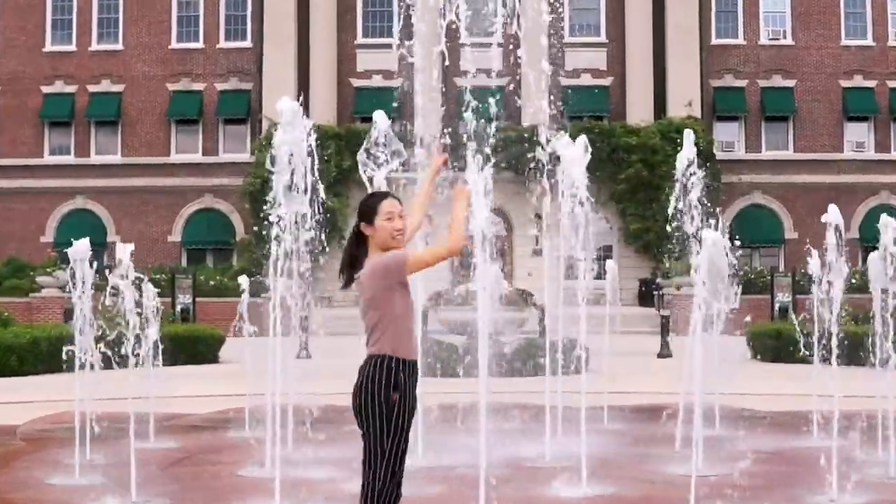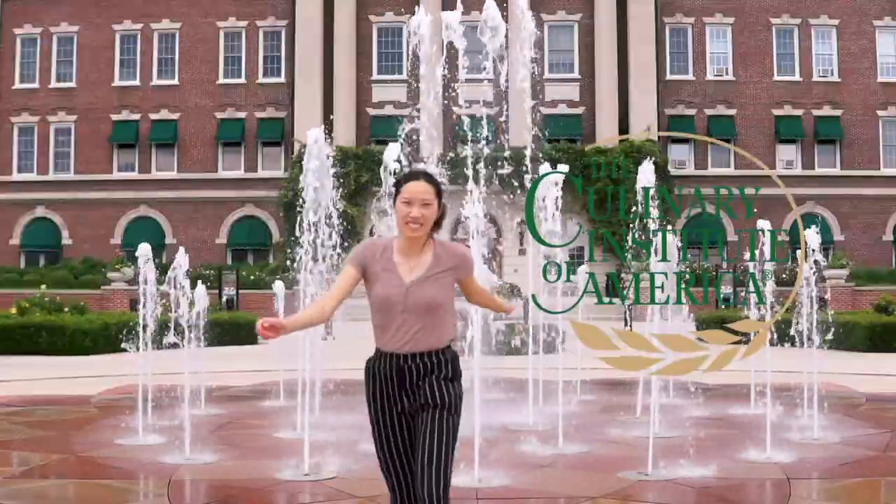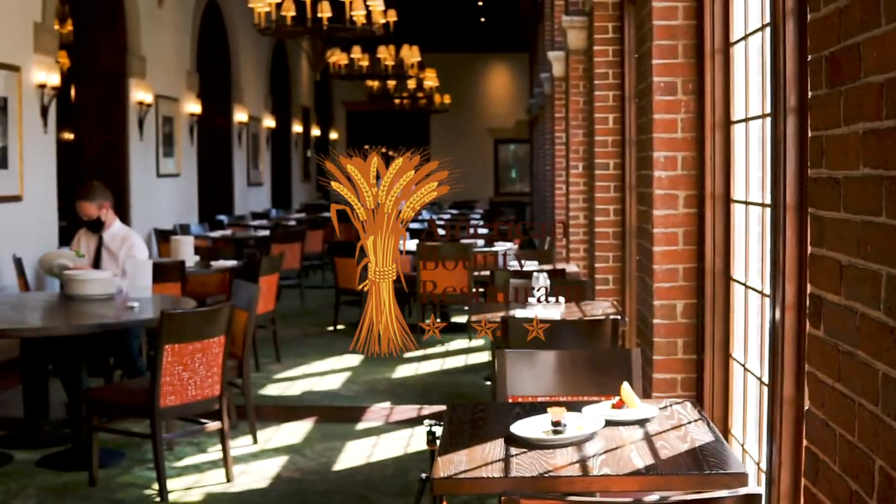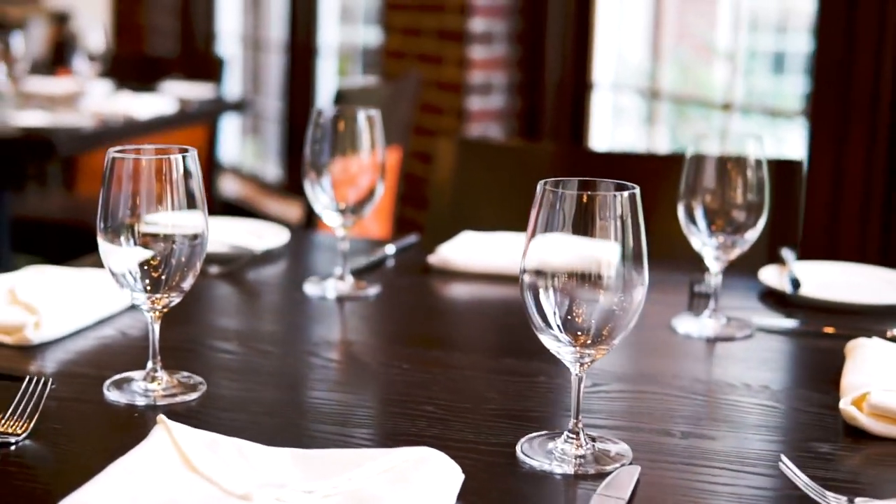Hey everyone, it's Jessica, and today we're here at my university, the Culinary Institute of America. I'll be sharing five of the most popular dinner items at American Bounty, our student-run farm-to-table restaurant, so let's just get into it.